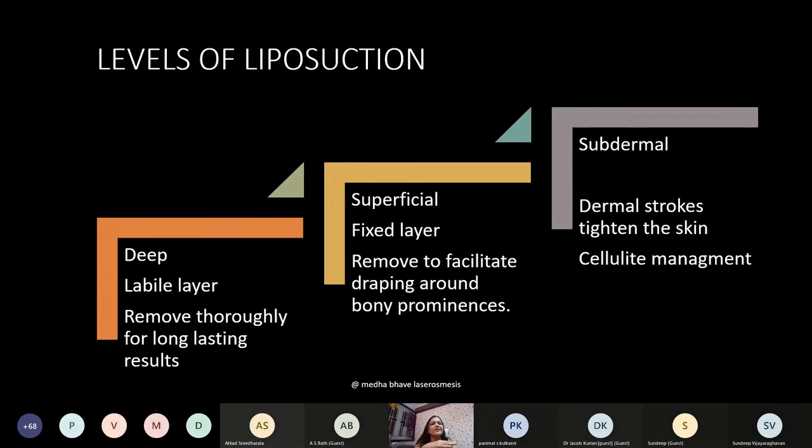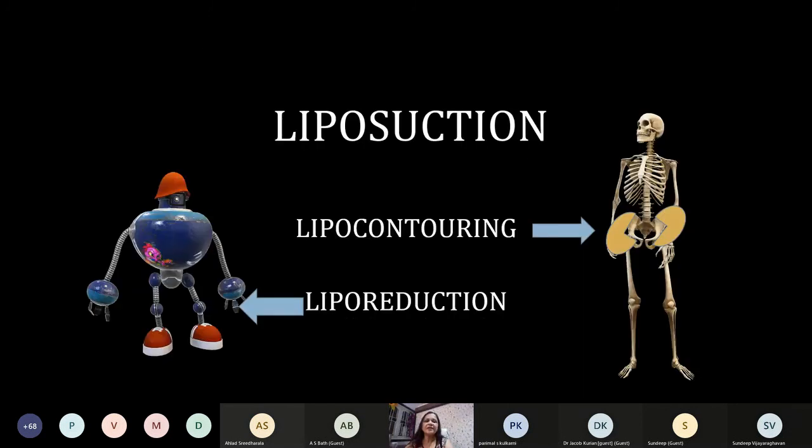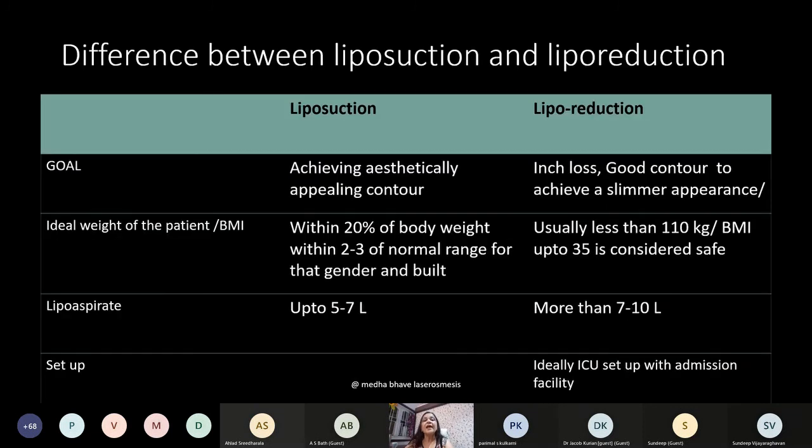Liposuction is performed deeper to the superficial fascia — this is the labile layer which must be removed thoroughly for long-lasting results because this is where over-eaten accumulated fat is deposited. The superficial layer is usually fixed and has to be removed to some extent to facilitate draping around bony prominences, but if too much is removed there will be irregularity. Subdermal liposuction is done to tighten the skin. The difference between liposuction and lipo-reduction is in the goal and patient selection — in lipo-reduction the goal is inch loss and good contour for a slimmer appearance, and the patient chosen should usually be less than 110 kg.